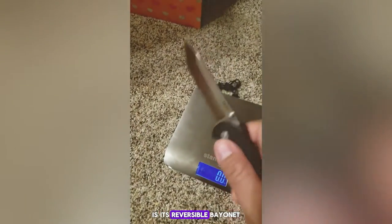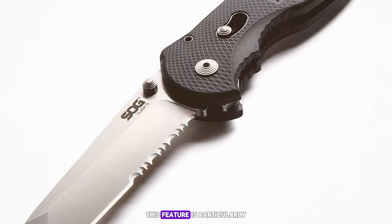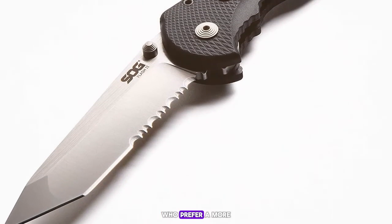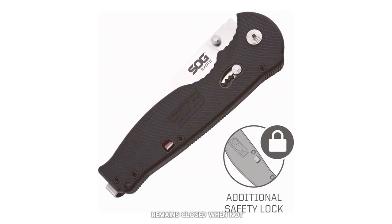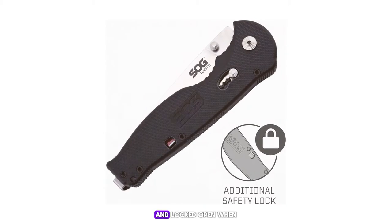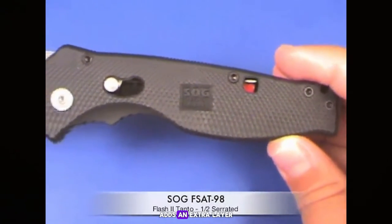One of the most distinctive features of the Flash II is its reversible bayonet-mounted clip that allows for low-profile carrying, particularly useful for those who prefer a more discreet carry option. Additionally, the knife includes a safety lock that ensures the blade remains closed when not in use and locked open when in use — a dual-function safety feature that adds an extra layer of security.